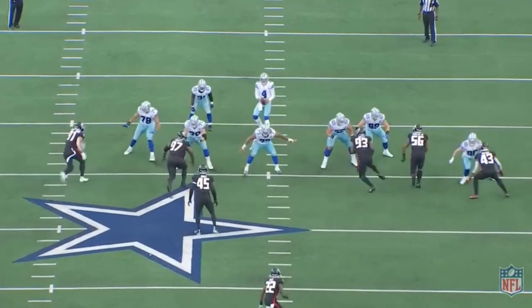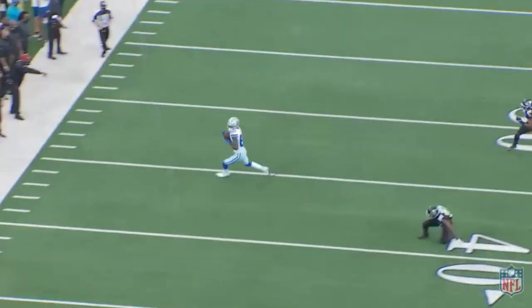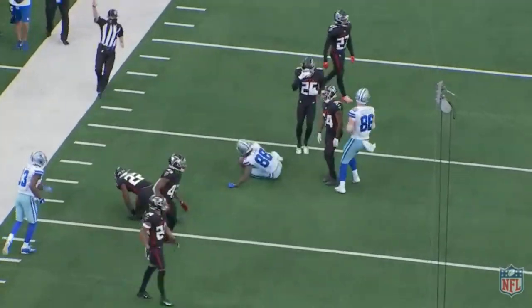Again, if you've watched any Oklahoma over the past couple of years, you know that CeeDee Lamb is a YAC monster. Look at him — immediately, as soon as he catches that ball, he's snapping his head around and identifying where the defenders are. He's going to get upfield, accelerate, and then doesn't take a big hit. Outstanding play by Lamb.